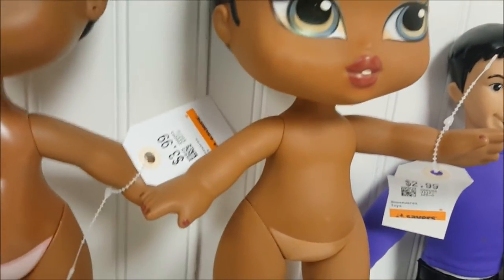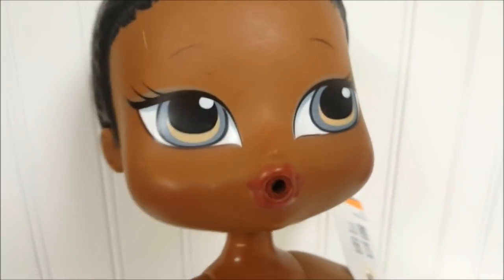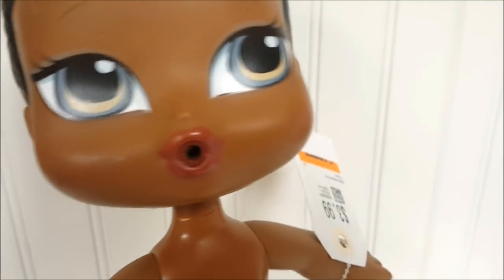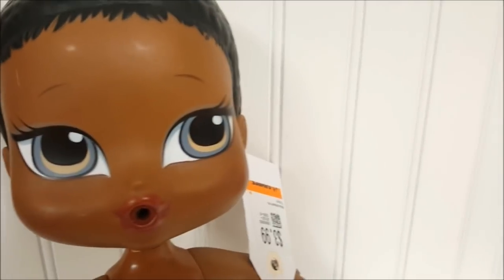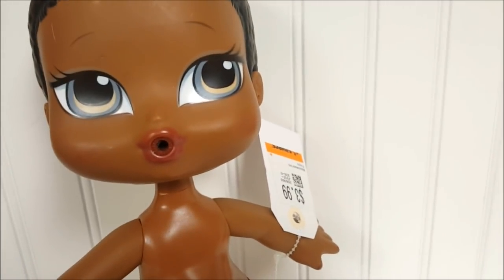And then we found two Bratz Big Babies. This is Bratz Big Baby Sasha — this is Bubble Trouble. She is really nice and clean and does take batteries. We found her before the thrift store, so she's the second one in our collection. Let's see why her mouth is like that — she does take batteries. She was $3.99.